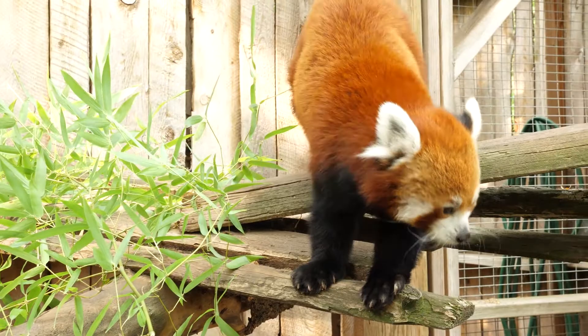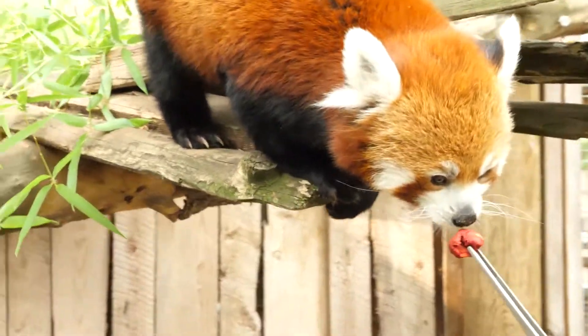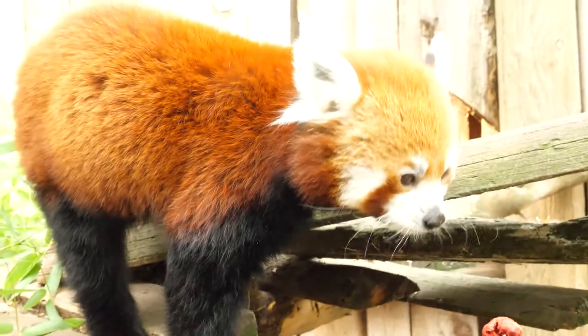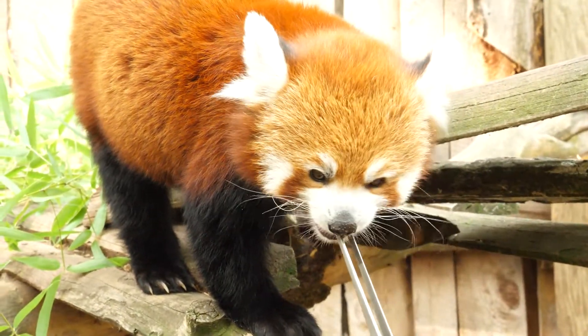Another noticeable feature of red pandas are their large paws. Why do you think their paws are so big? Are they the same size as a cat's or dog's paw or even your hand? Red pandas have an extra bone in their wrist that acts like a thumb for their front paws. A red panda's favorite food is bamboo, but it can be pretty hard to hold and grasp without opposable thumbs like humans have.